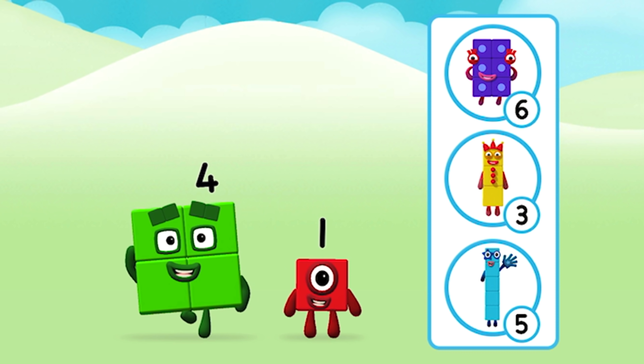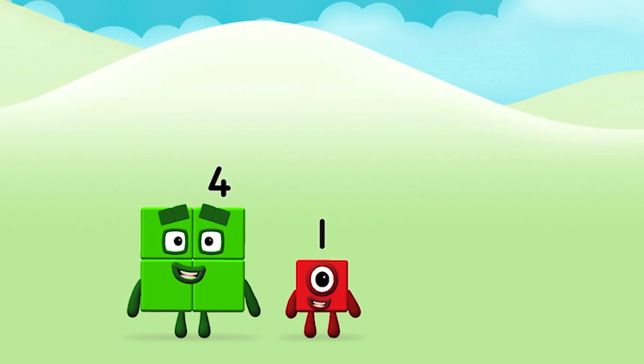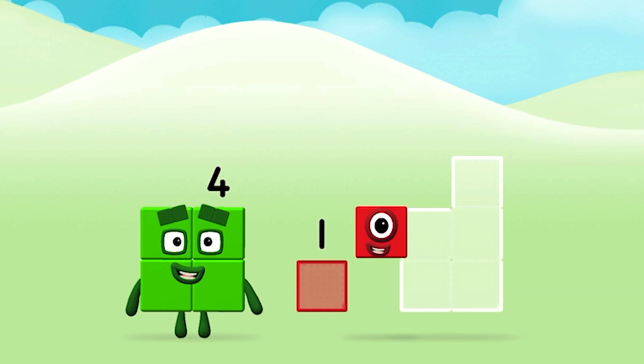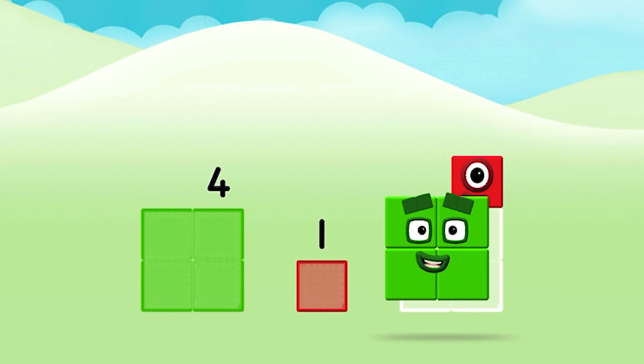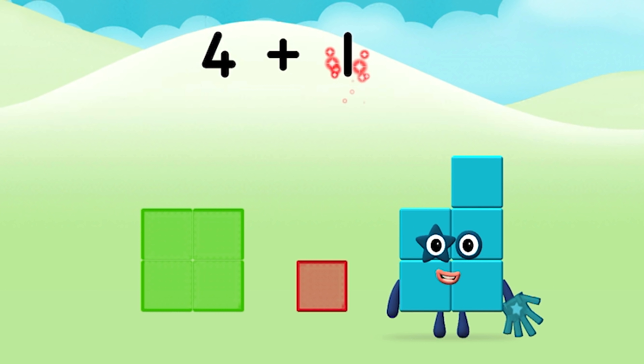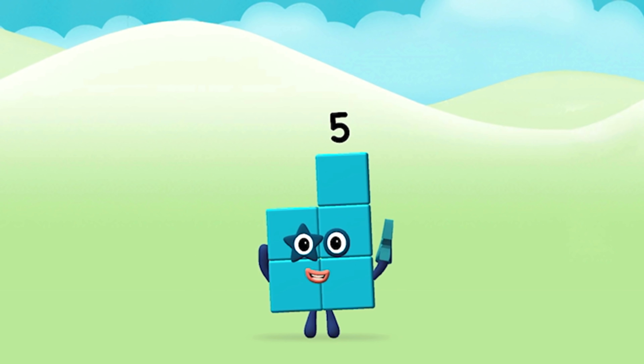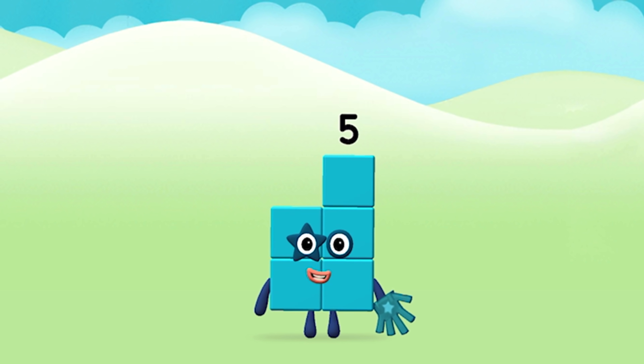What number block will you make when you add these two number blocks together? Well done, you were right! Now add the number blocks together. Four plus one equals five. Congratulations, you made number block five!